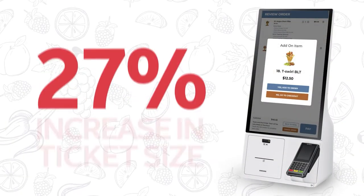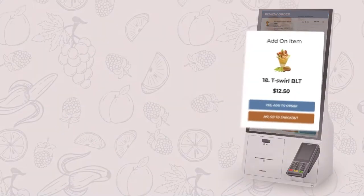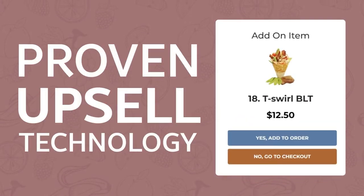The average ticket proved to increase by 27%. Upsell technology at the item level or the checkout level makes it easy for you to add upsells to your most popular items to generate additional revenue.